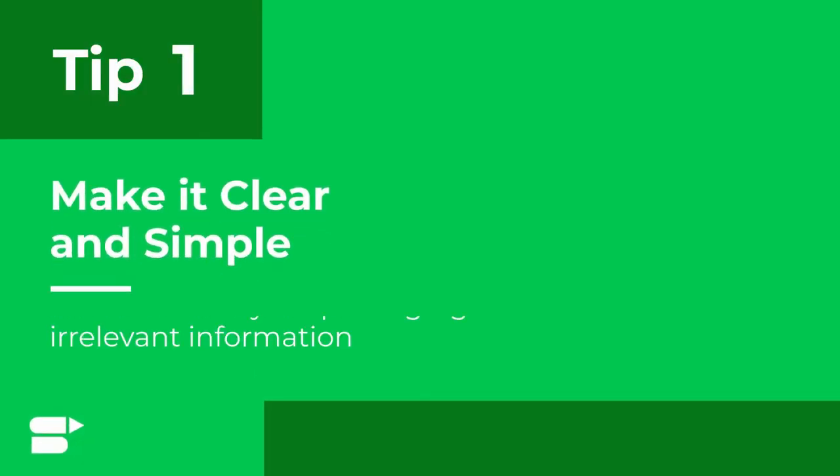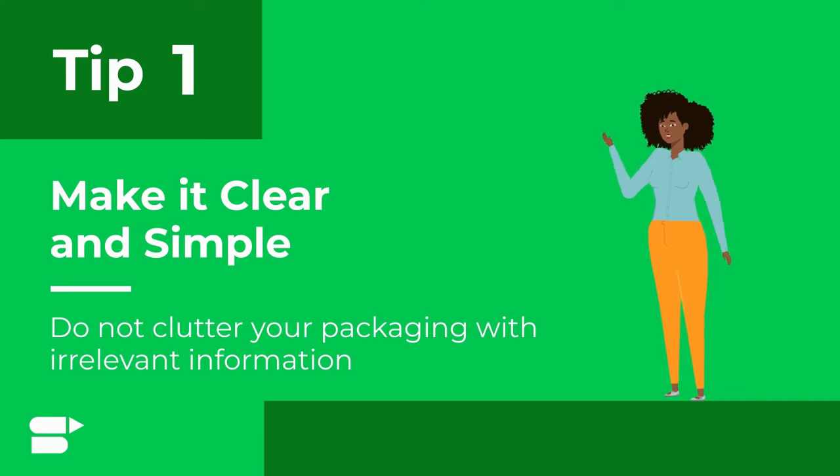Tip number one: keep your packaging clear and simple. Do not clutter your packaging with irrelevant information about the product.